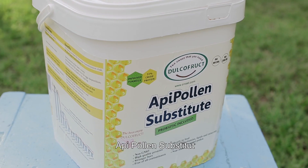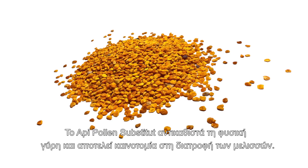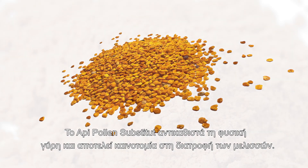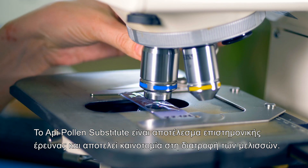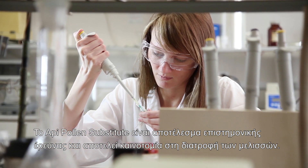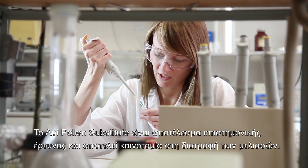Oppie Pollen Substitute is a replacer of the natural pollen manufactured for bees feeding. It is the result of research in the scientific environment, representing the innovation in bee nutrition.